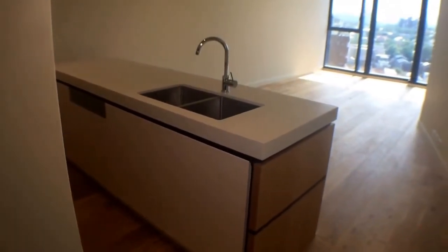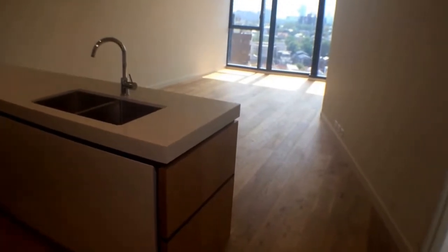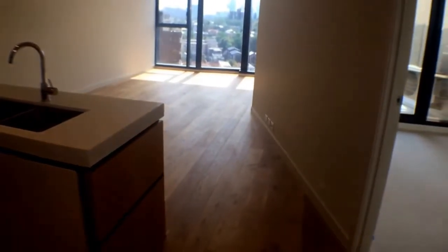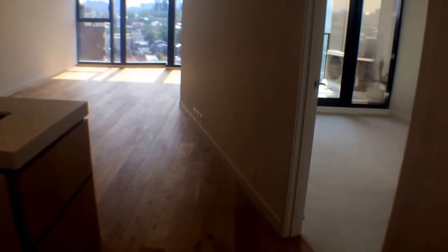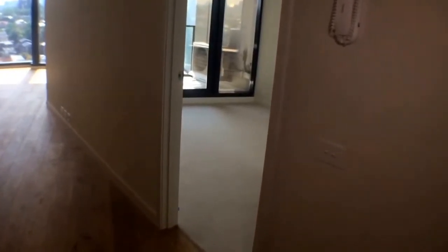Hello, this is Mike from Melbourne Real Estate and welcome to the marketing video for 1706 at 10 Daly Street in South Yarra. This is a one-bedroom, one-bathroom apartment located on the 17th floor of the Lucia Tower. We are right next to the main South Yarra strip with all the shops, cafes, and public transportation, right next to the South Yarra train station.